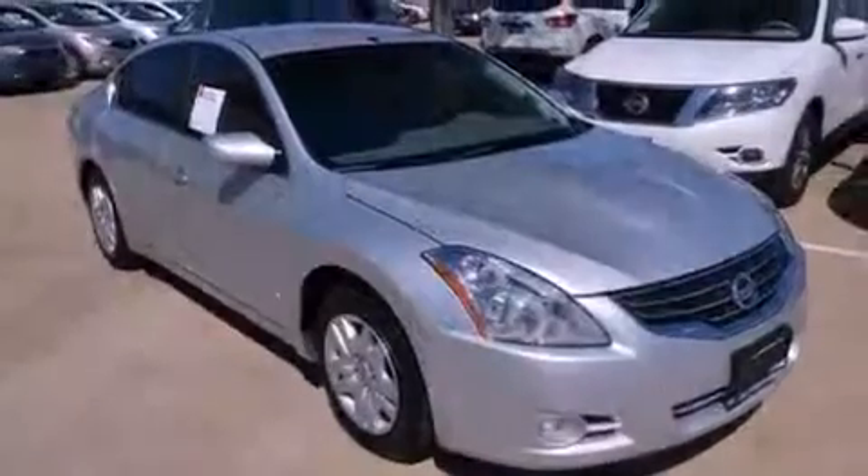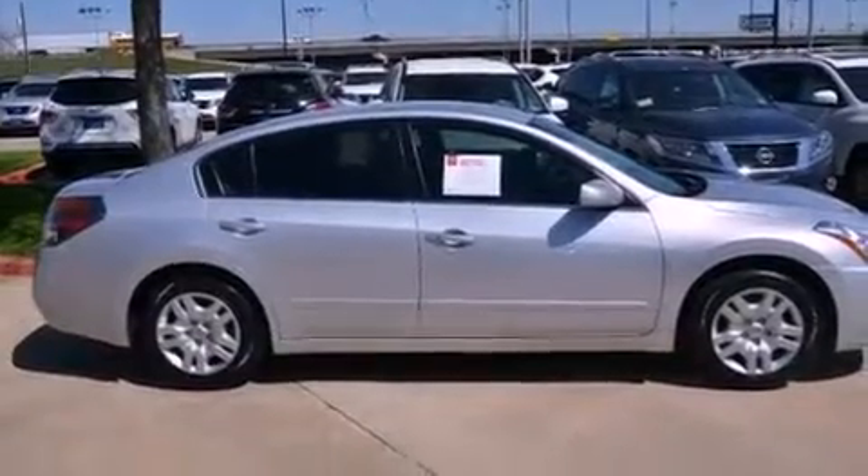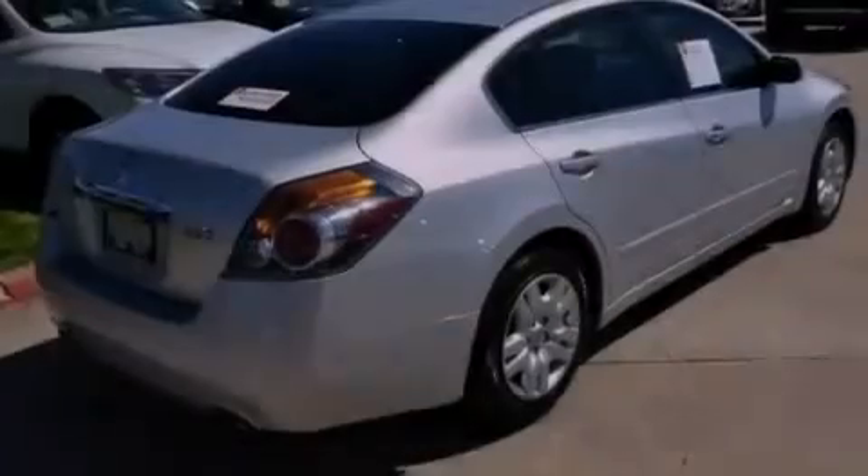This vehicle has fewer than 44,000 miles on the odometer. With an EPA estimated rating of 32 miles per gallon on the highway, this automobile does not compromise its fuel efficiency for size, comfort, or fun.